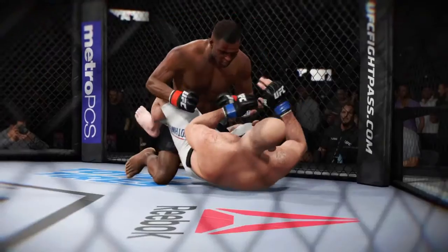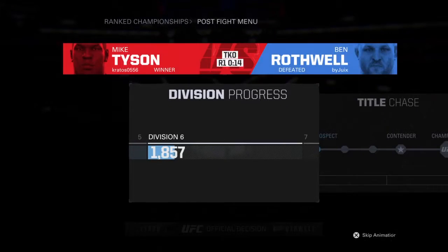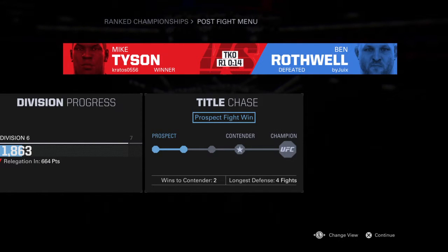Time now for our fight replay. Bruce Buffer with the official decision. That's it.